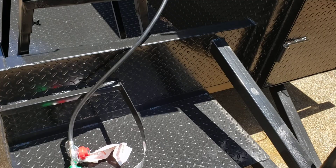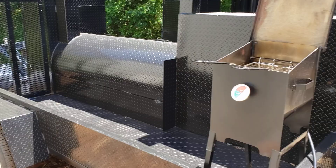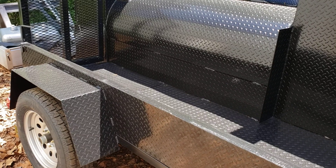This is the front of the smoker where the propane tank could go. And this here is a Mega Hogzilla with the landscape ramp option.